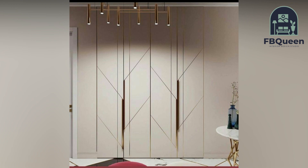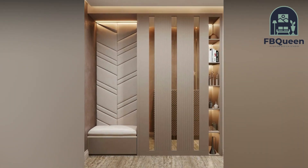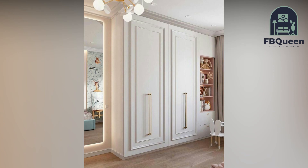Number five: End-to-end wardrobe design. This design takes up the entire length of the wall. Although this does not leave a lot of space for bedroom decor, it is still one of the more popular design choices as it maximizes your space and gives you more options in the organization of your wardrobe.